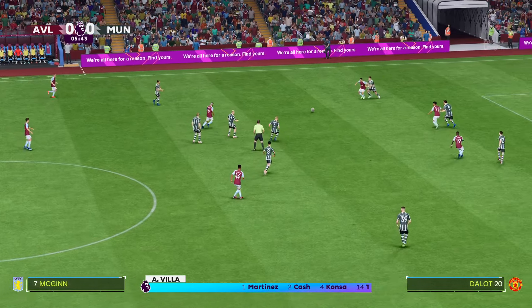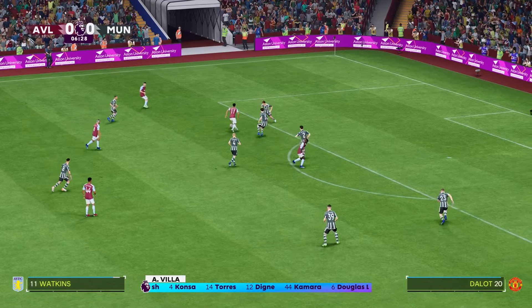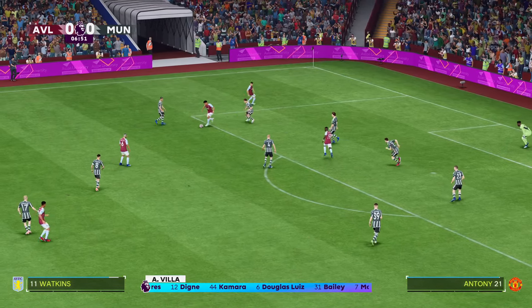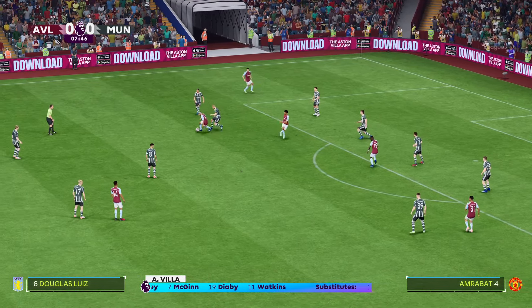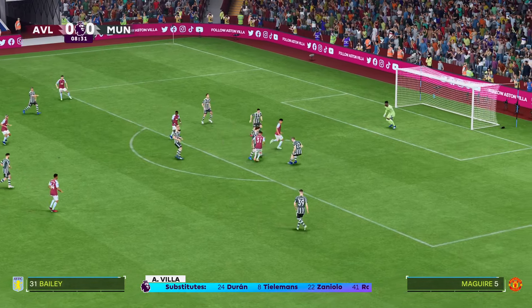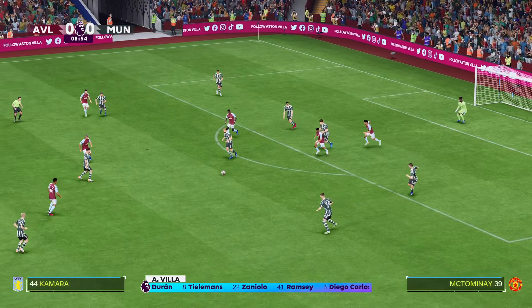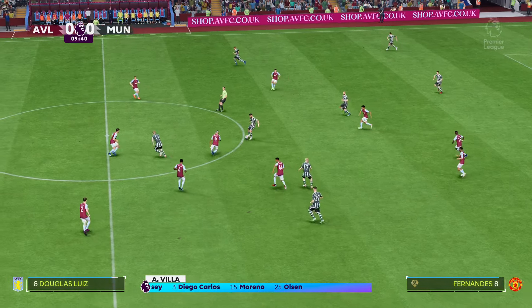And here's the starting eleven for Aston Villa. Matty Cash plays with Luca Dina in the full-back positions. John McGinn plays with Leon Bailey in the wide areas, and the story in attack is one of a strike partnership. And strong play here. Bailey. And defensive play to be applauded.